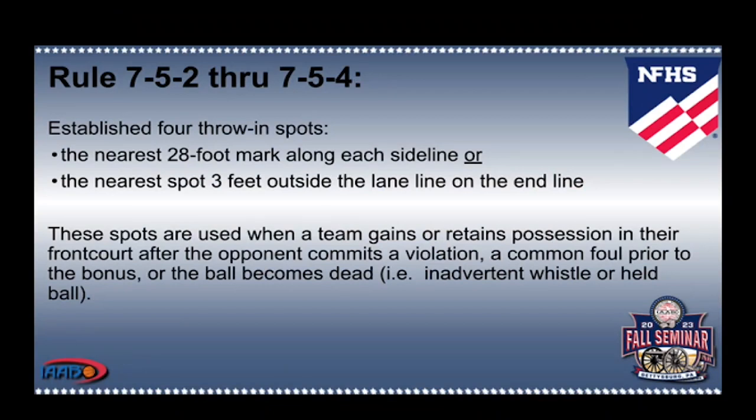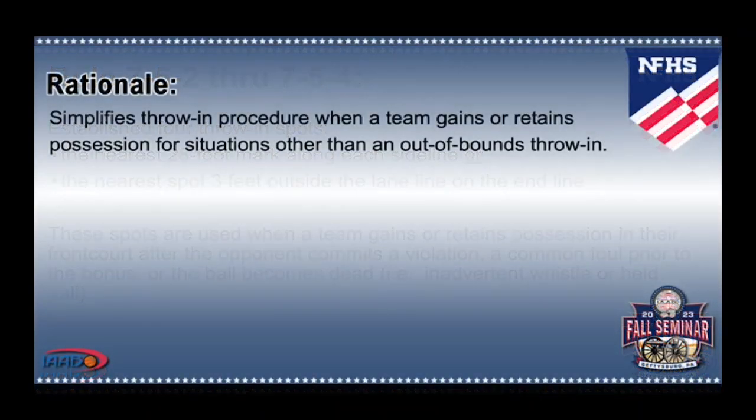Rule 7-5-2 through 7-5-4 established four throw-in spots: the nearest 28-foot mark along each sideline, or the nearest spot 3 feet outside the lane line on the end line. These spots are used when a team gains or retains possession in their frontcourt after the opponent commits a violation, a common foul prior to the bonus, or the ball becomes dead — i.e., inadvertent whistle or held ball. The rationale simplifies the throw-in procedure when a team gains or retains possession for situations other than an out-of-bounds throw-in.